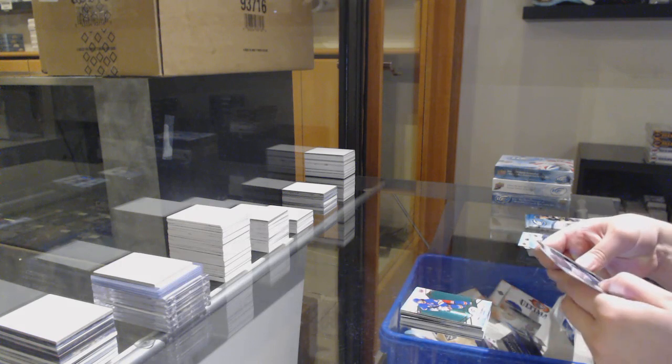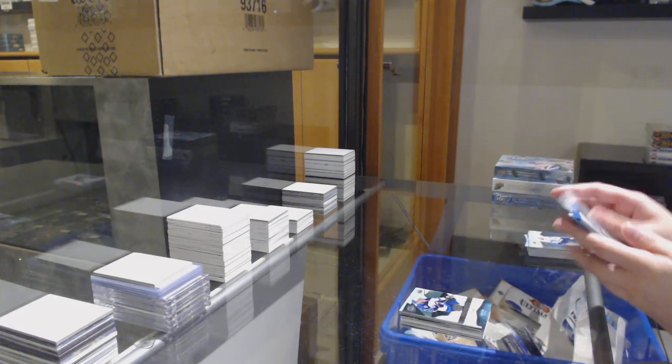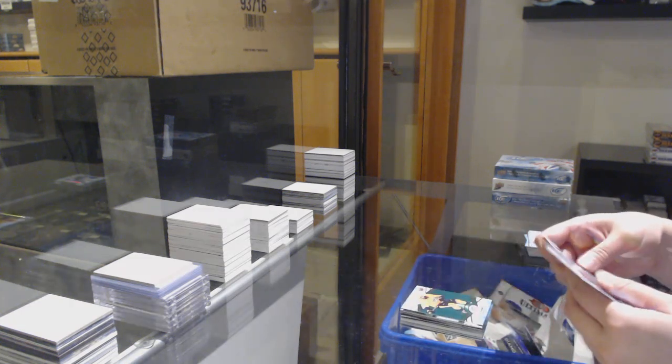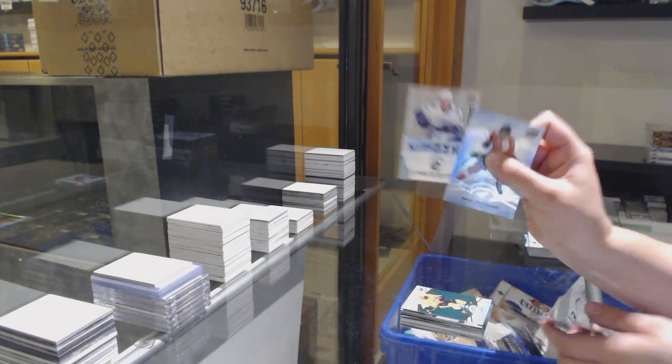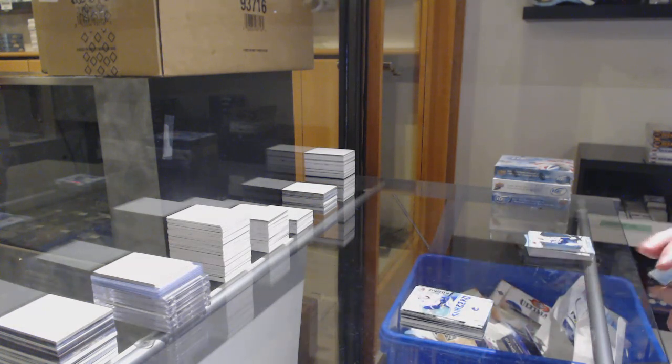Green for the Rangers, Matt Zuccarello. $9.99 for the Winnipeg Jets, Sammy Nieto rookie. Green for Nashville, P.K. Subban. And Sub-Zero rookie, not numbered — so that's the more rare one that's not numbered — Elias Pettersson for Vancouver.